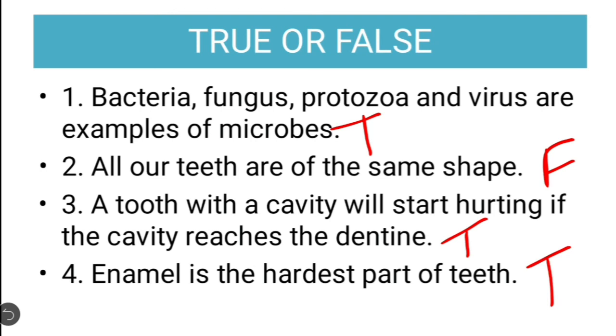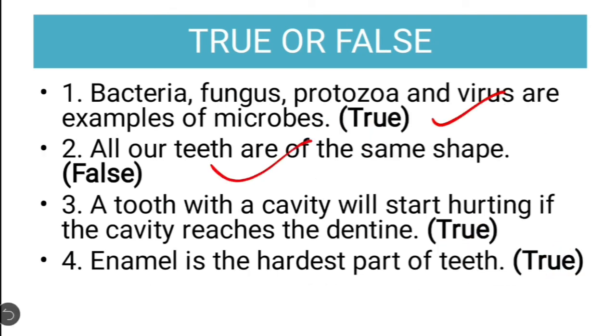Now let us cross check our answers. First is true — correct. All of our teeth are of the same shape is false — correct. Tooth with a cavity will start hurting if the cavity reaches the dentine is true — correct. Enamel is the hardest part of teeth is true — correct. So these were the true or false answers. I hope you understood these questions.